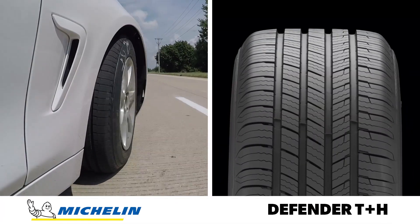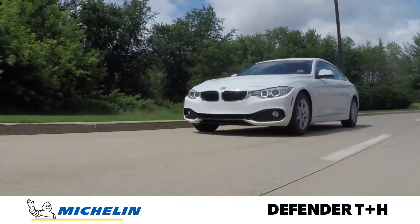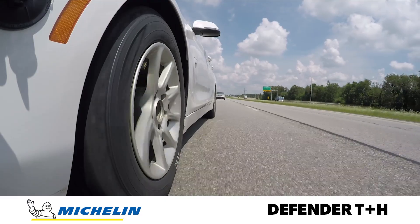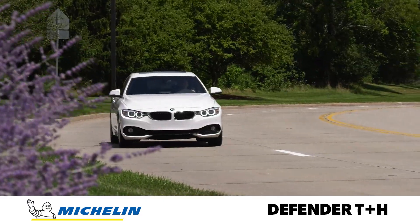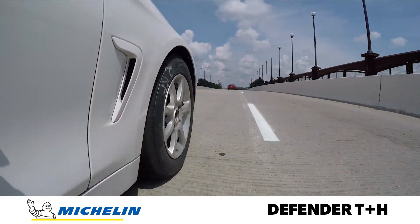Now I'm driving the vehicle equipped with the Michelin Defender T Plus H. The steering response on this tire feels the most performance oriented of the group, and the Michelin is the firmest tire in the test.